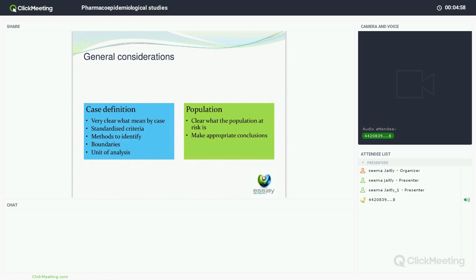Boundaries are also important. With a breast cancer case, are you using pre-invasive or only invasive tumours? That will make a difference to what you're seeing. If you have a continuous variable, you need to ensure there is a defined cutoff point so you can identify where your cases are. The unit of analysis is also important — are you referring to a case of breast cancer or just to a malignant tumour in the breast? You need to be very clear about your unit of analysis.